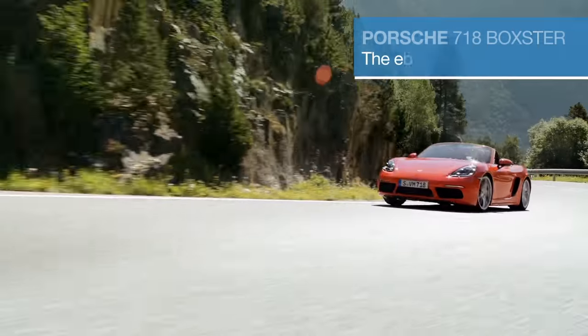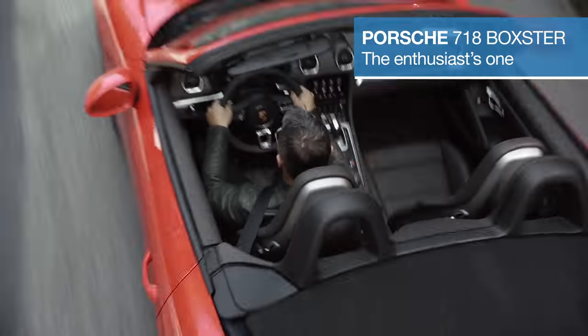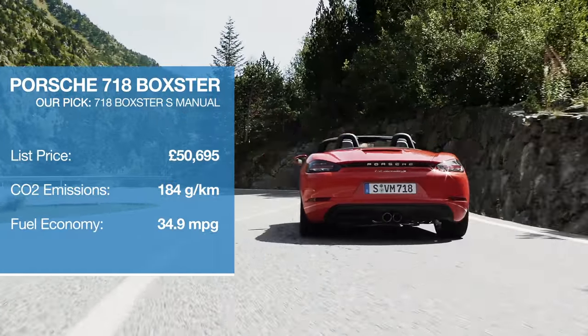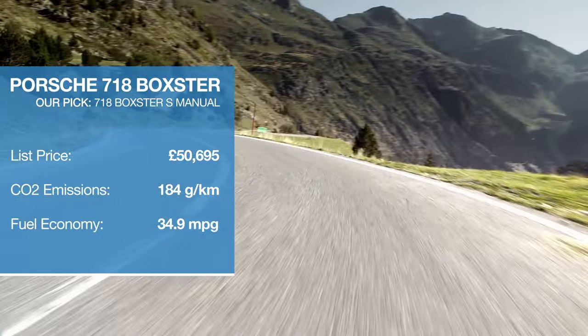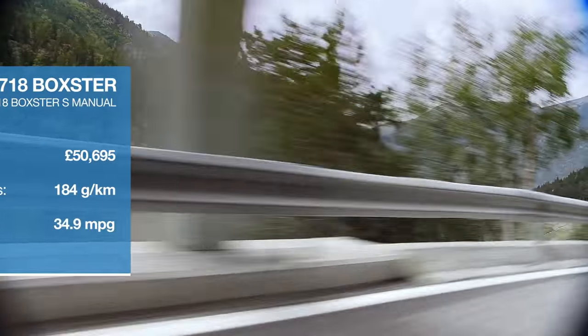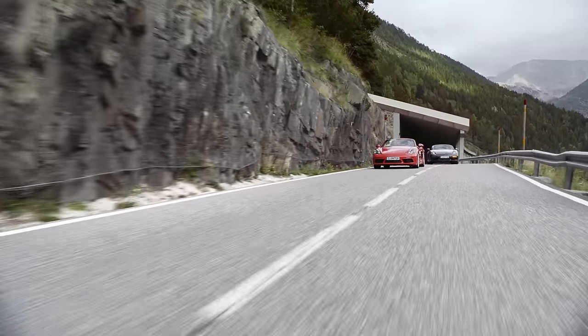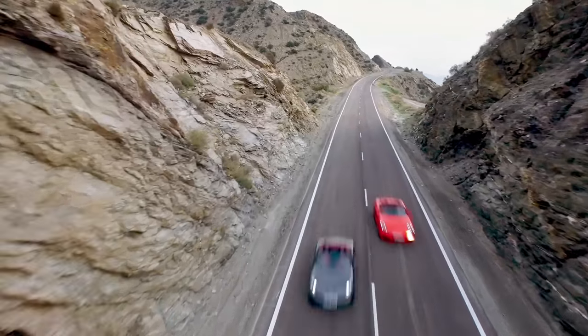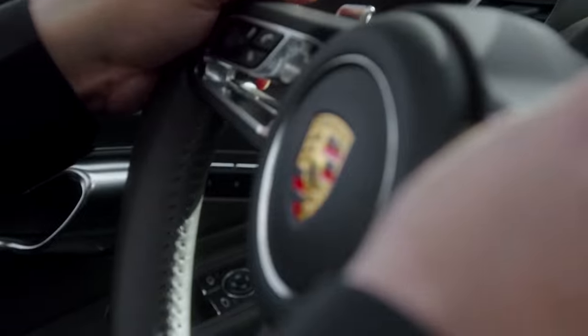When it comes to convertibles that handle, the Porsche Boxster has had the competition licked since its inception. The latest 718 Boxster is no exception, thanks to a mid-engine configuration that helps the car feel balanced and poised at all times, plus a range of turbocharged engines that makes the performance both entertaining and accessible. With two boots, you could even call it practical.